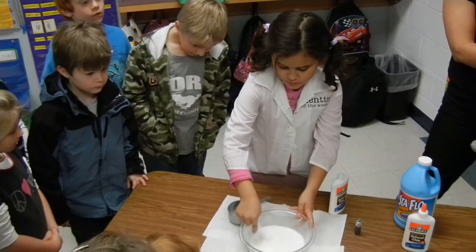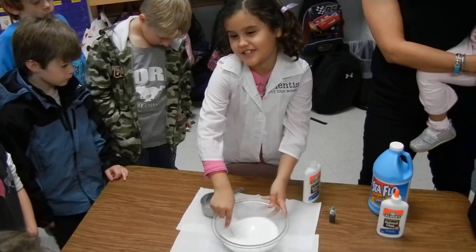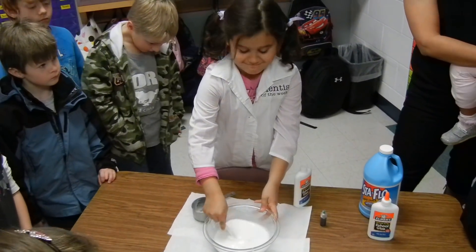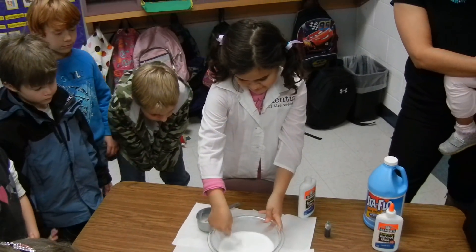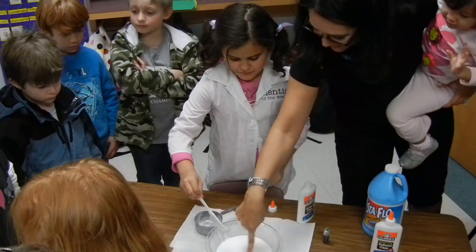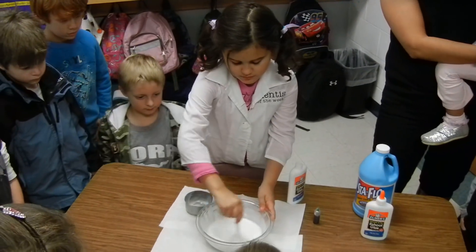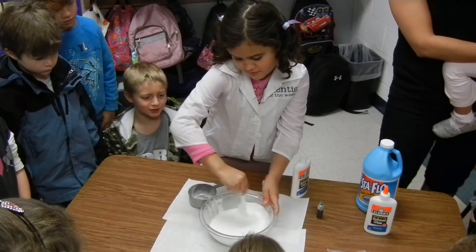Do you have to mix it really, really well? Is that one of the things you have to do to make sure it works? Yes. So that's an important thing — does that take a little bit of time? What is it doing as she's going around? It's getting lower. What else do you think it's doing?